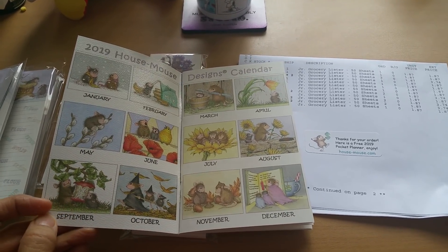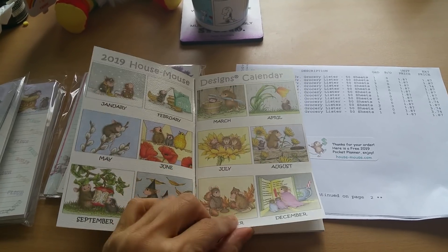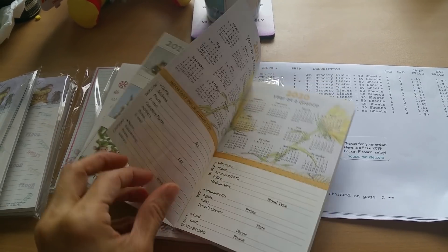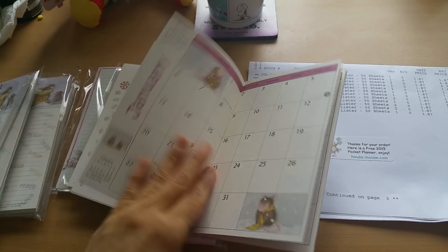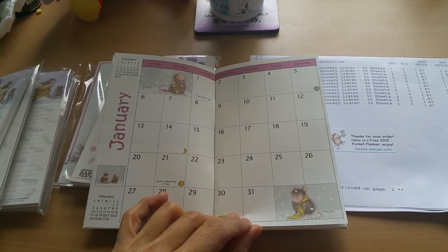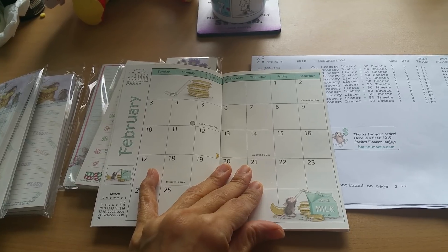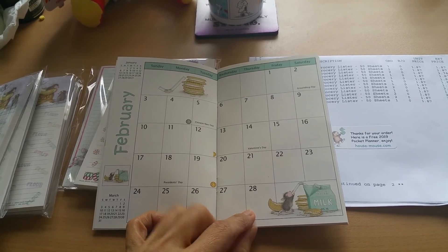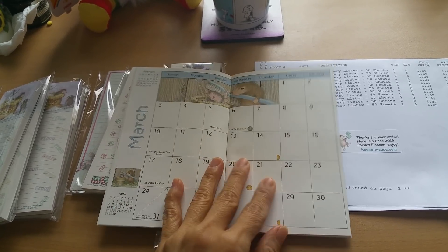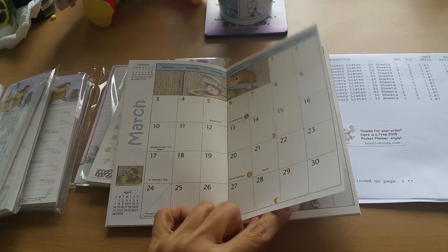It has a nice laminated cover. This gives you an idea of what other stamps are out there — I have some but not all. I'm going to keep it as a desk calendar since I don't have one right now, and that way I won't be inclined to mark on it — I'll keep it as a keepsake. I do that with Thomas Kinkade engagement calendars as well.